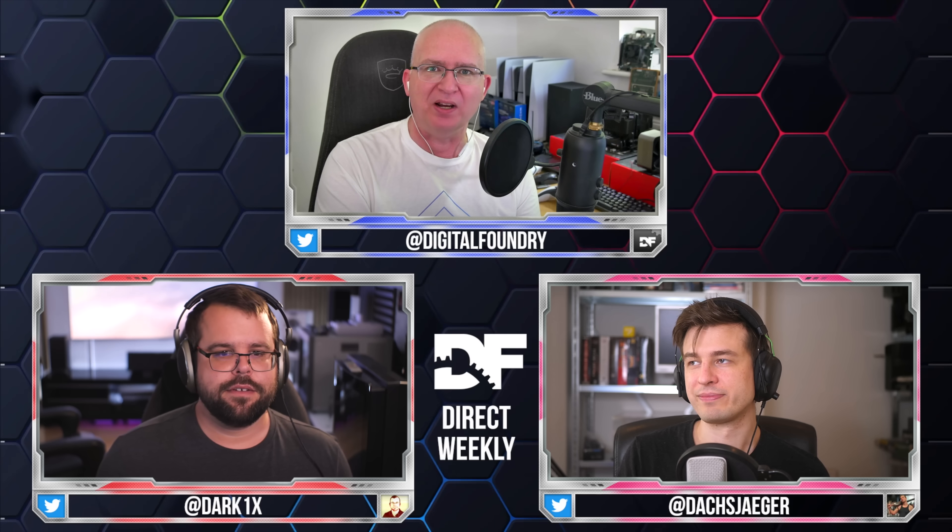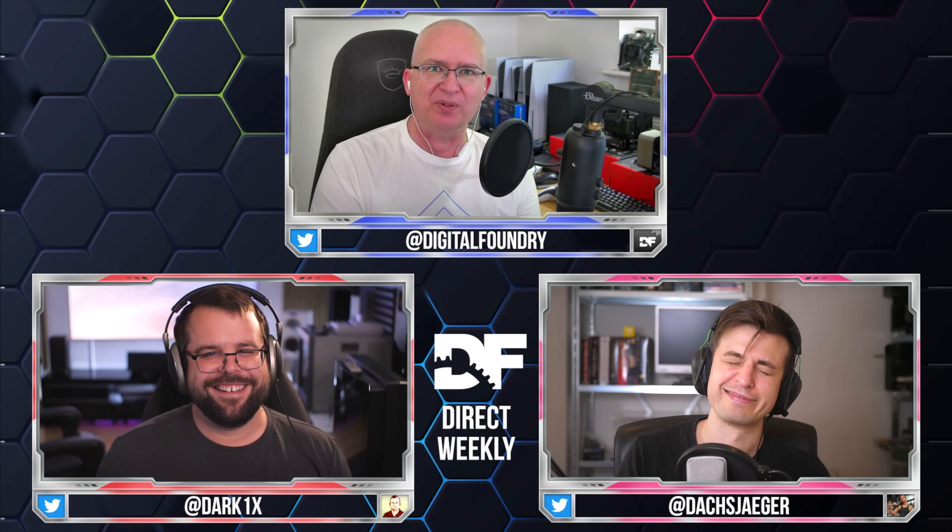Well hello there and welcome to Digital Foundry Direct Weekly number 167. As usual, our weekly show discussing the latest gaming and technology news. I've been out of the picture for a few Directs now. I was at the US at IGN Live, so if you go to IGN, check out the Future of Gaming panel I did with NVIDIA — that was pretty neat. But I'm back, and joining me for this particular Direct — the Come Down Direct, you might call it — first of all, Alex Battaglia.